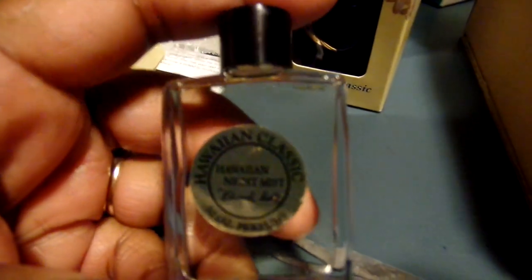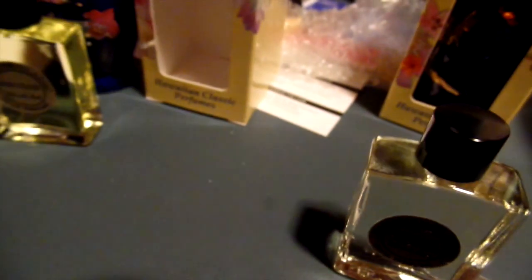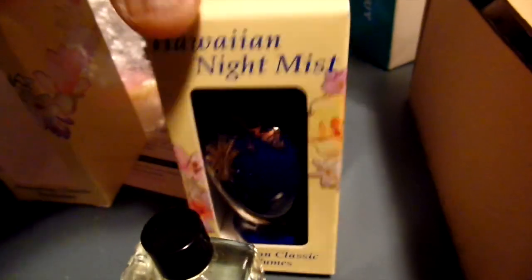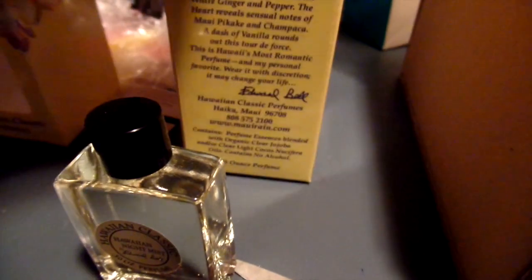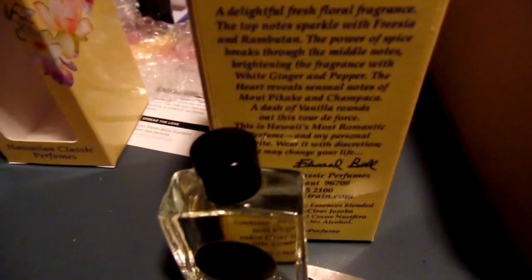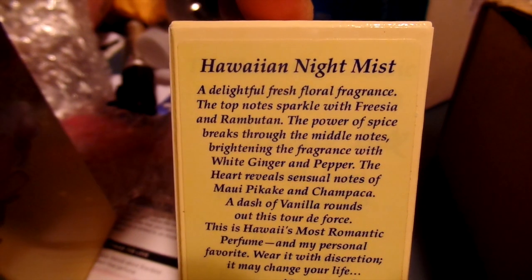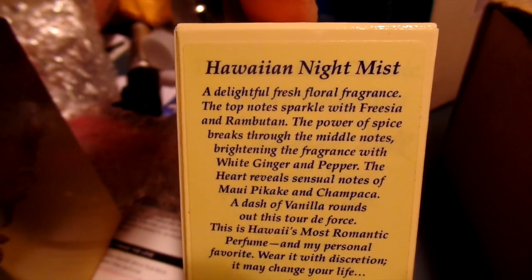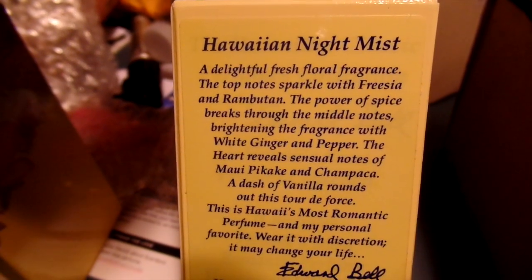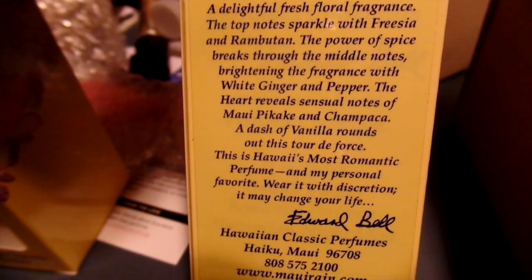Then I got a Night Mist, and I'm pretty sure this one is the same thing as that, so I might be giving one away if somebody wants one. Let me know, because I probably already have these two here. This is the Night Mist, and these are all the notes — white ginger and pepper, all of that goodness right there.